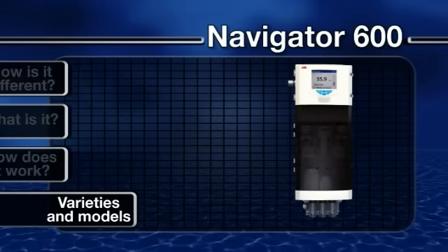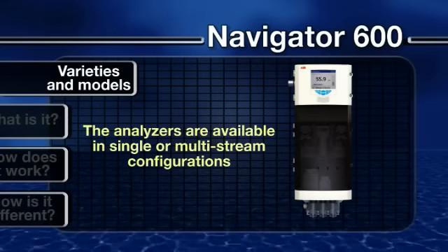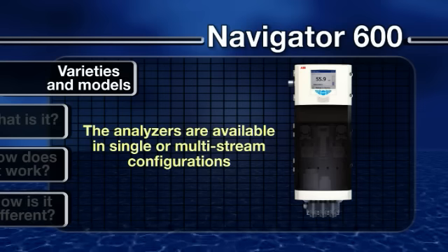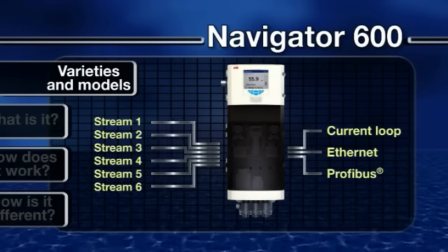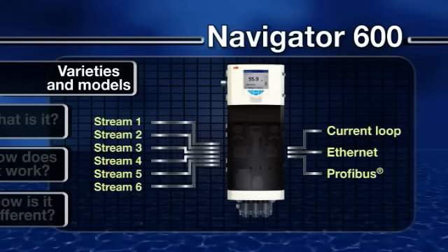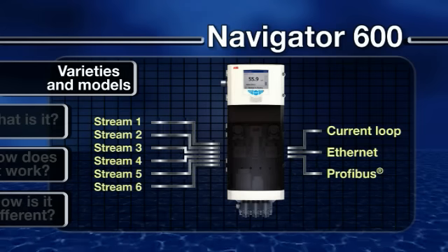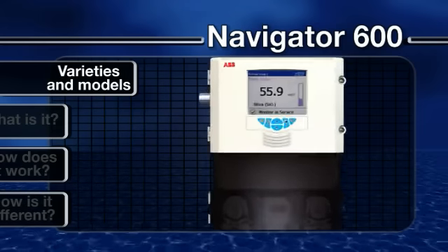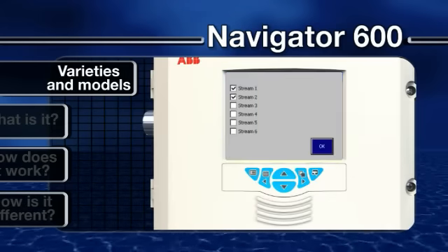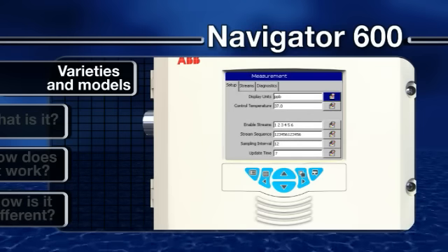The analyzers are available in single or multi-stream configurations, enabling operators to use just one device to monitor up to six streams sequentially, all with current loop, ethernet or Profibus outputs. Upgrading in the field from one to two, four or six streams can be carried out without specialist help.